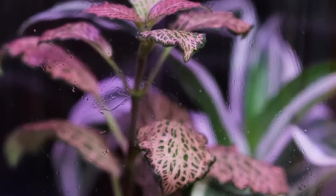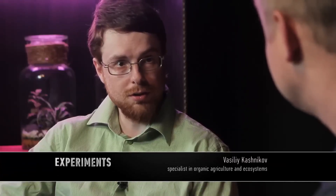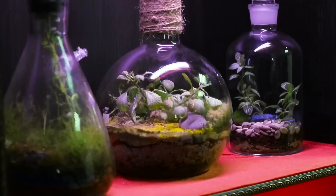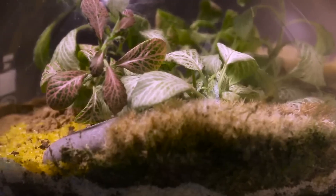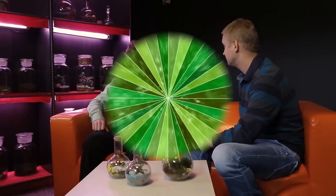About 150 years ago, a man shipped ferns from India to Europe in similar bottles and glass jars — that is how florariums became popular in Victorian Britain. The sealed containers allowed plants to survive the long sea voyage.